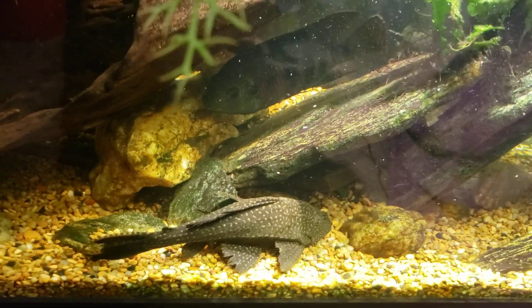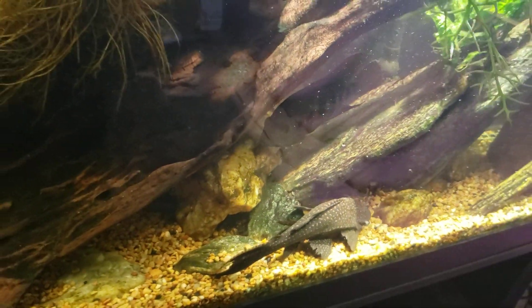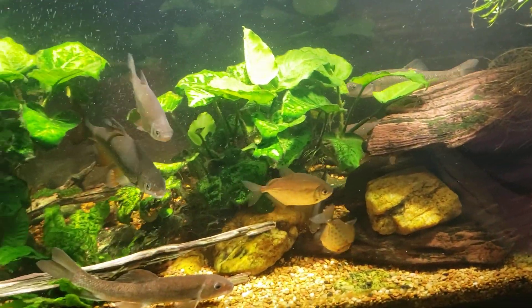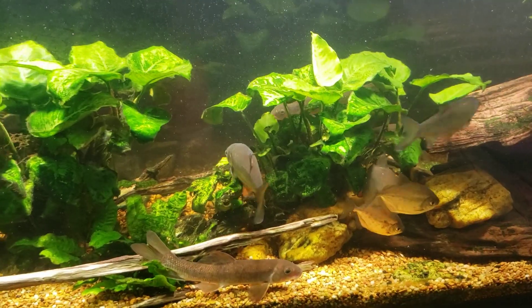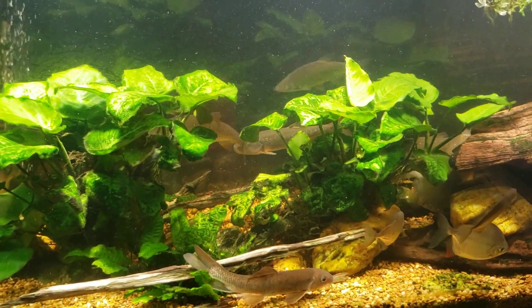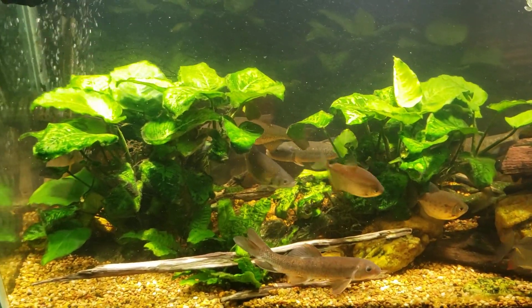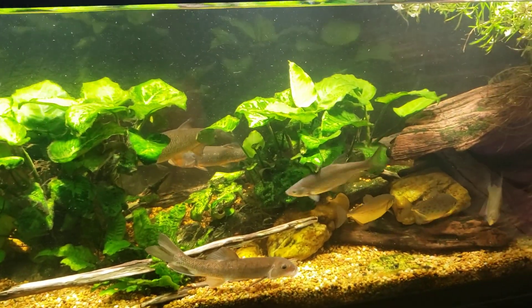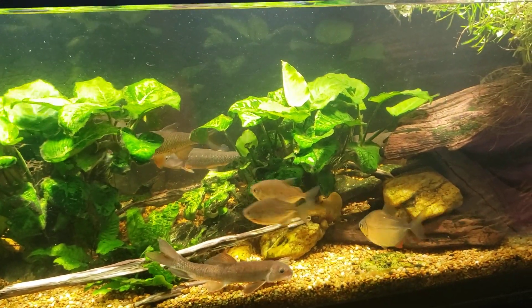Alright everybody, there you go — just another look at my pleco. I've got to get on with feeding the rest of the room, so thanks for watching. Make sure you subscribe — you never know what you're going to get with me. And don't forget, this is my 125-gallon New World tank. Thanks again, see you real soon.